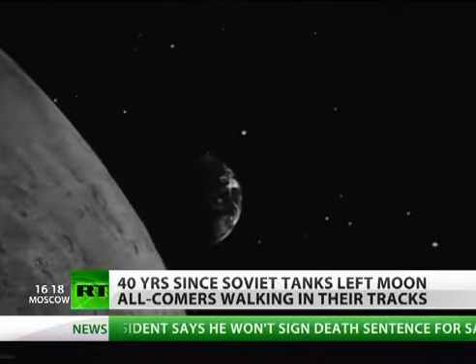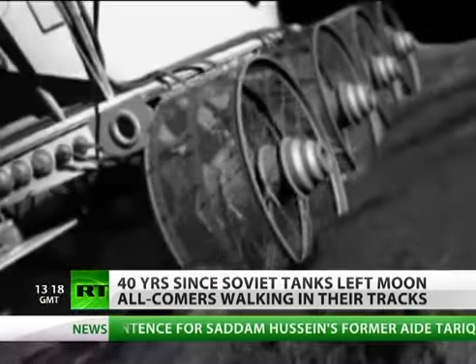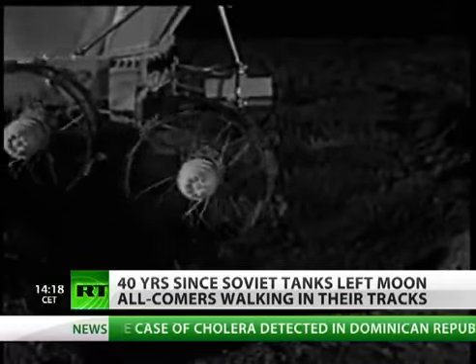Every lunar morning — once in 28 Earth days — when the sun's rays touched the lunar solar panel, it would wake up, beep, a lonely sound in a silent world, and set off on a new adventure.